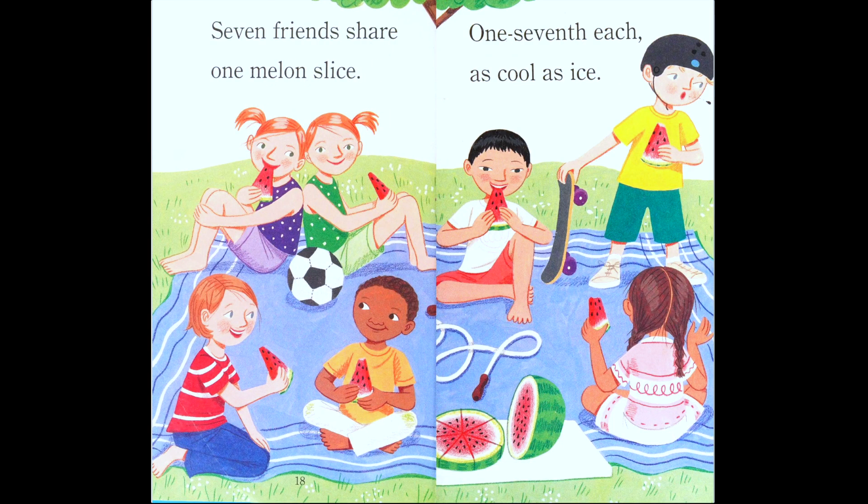Let's count how many friends are in this picture. With Mary Claire plus the friends, how many can we count? Seven! So Mary Claire plus six friends equals seven. How many pieces will they slice the melon into? Seven! 'Seven friends share one melon slice — one seventh each, as cool as ice.' If you said one seventh, you're correct — good job!